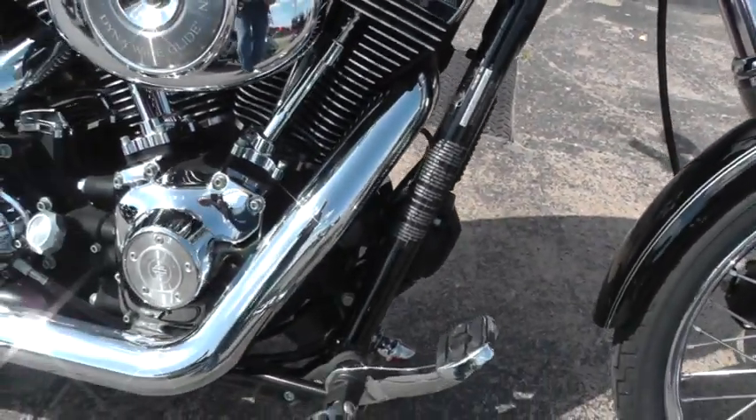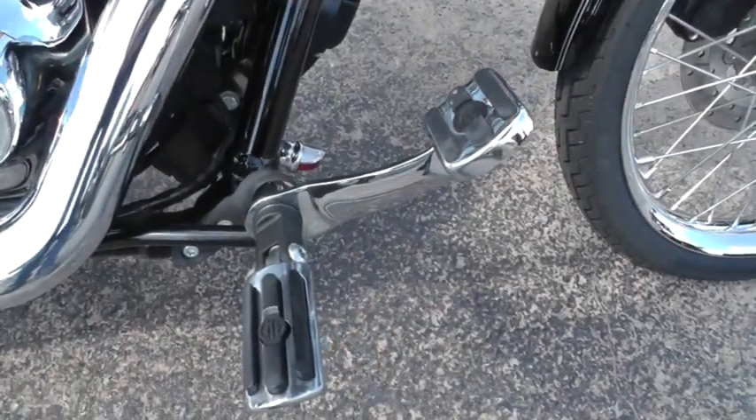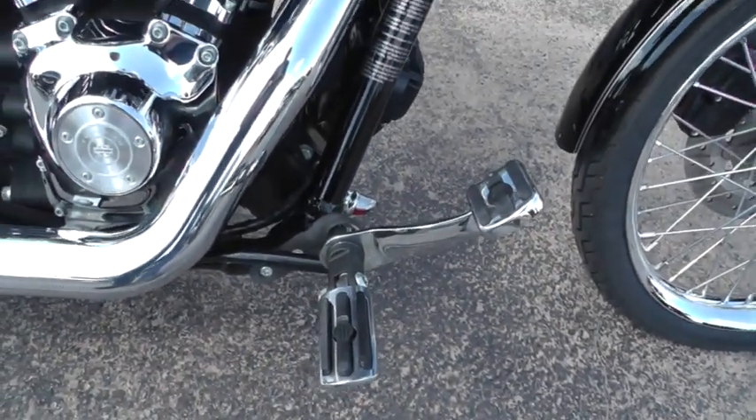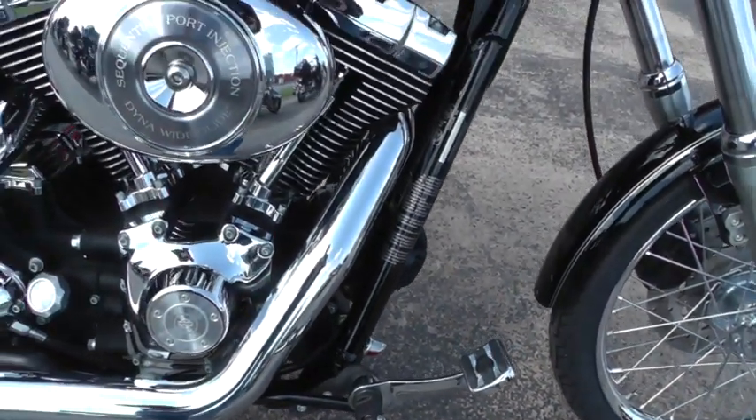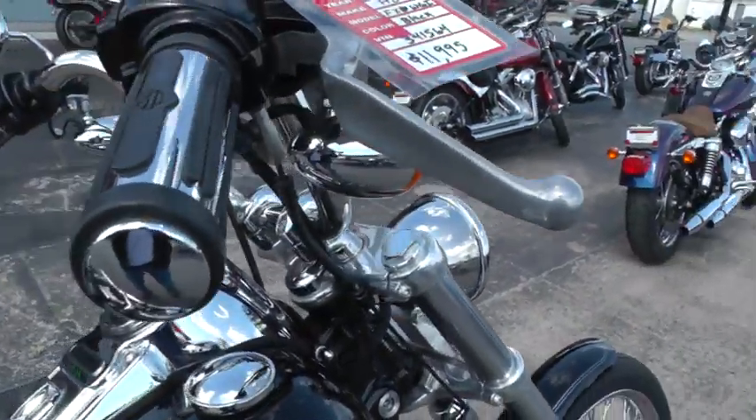The bike's been upgraded with the Harley Davidson brake pedal, foot pegs, and shifter pegs on the other side. It's got upgraded hand grips.